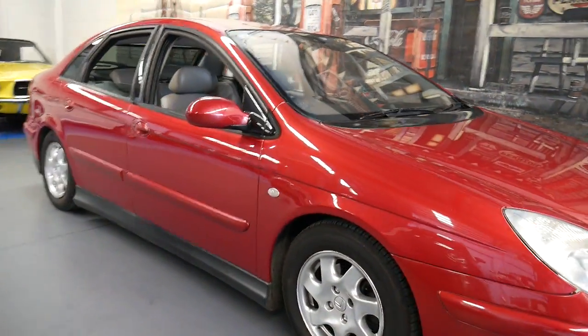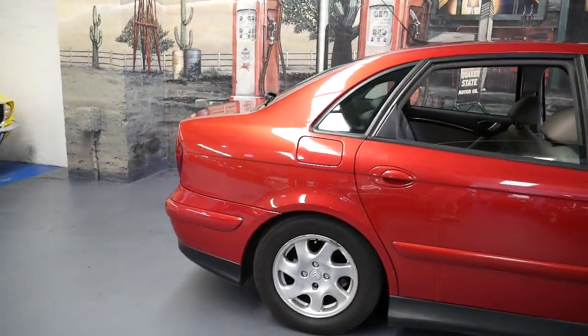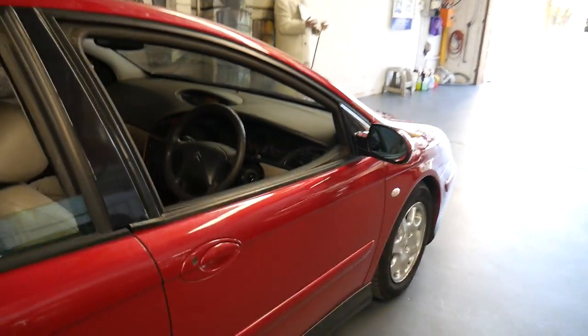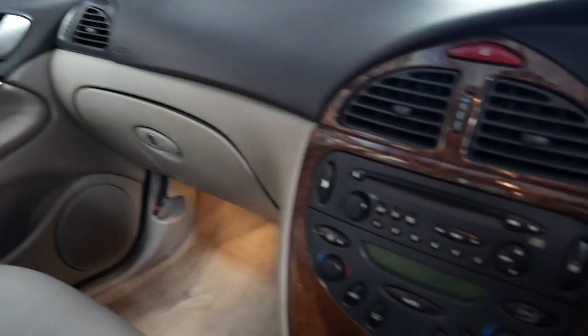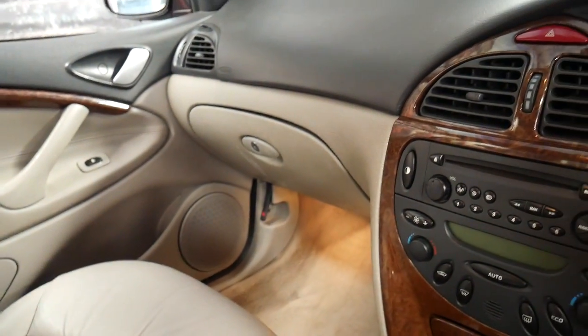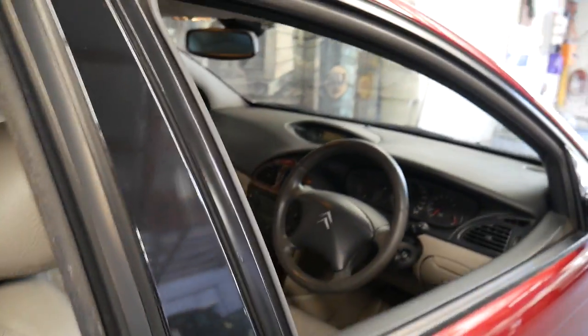This 2004 Citroën C5 HDI is incredible value for money. It's done 247,000 kilometres but it's in absolutely amazing condition for its age, and it was traded on a newer Citroën C5 diesel. It's got leather seats, electric seats, it's automatic, it's got the adjustable hydraulic suspension which is standard on these. The air conditioning is ice-cold and for around $5,000 I think it's incredible value for money.